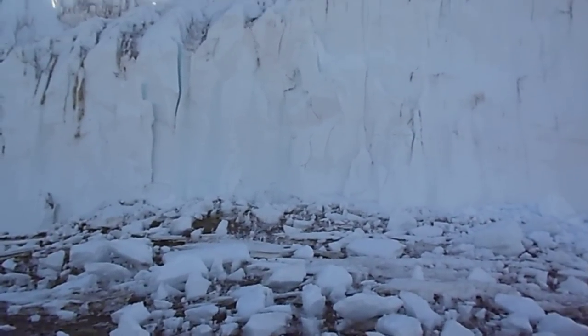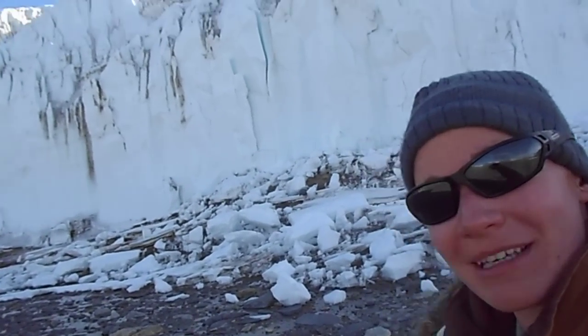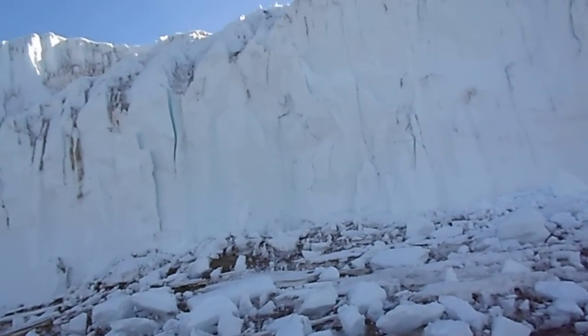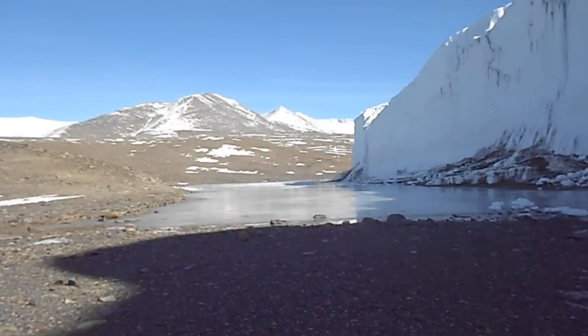Just for scale — I don't really mean to do a selfie, but just to show you how tall it is. There's the glacier, it's pretty big. You get that really beautiful ice sheen. Here's another melt pool over here.